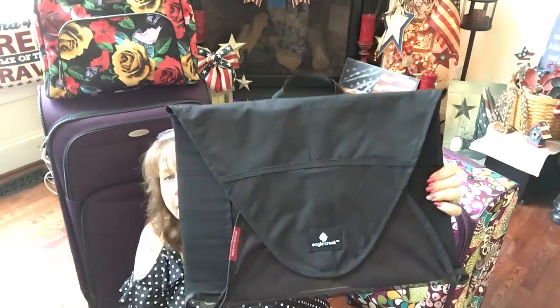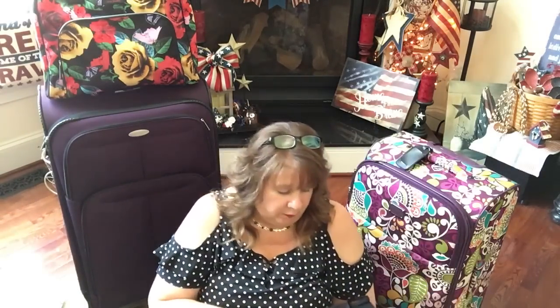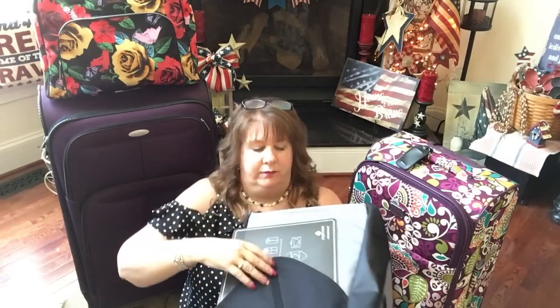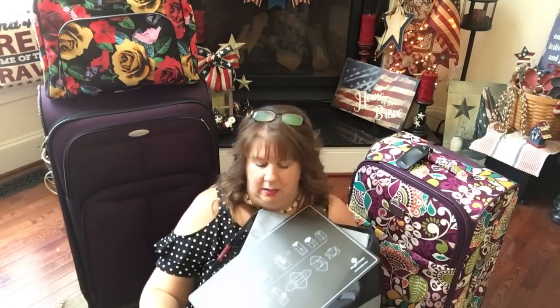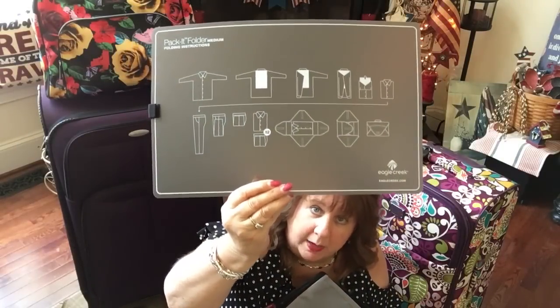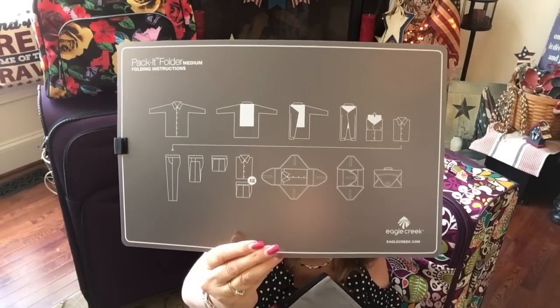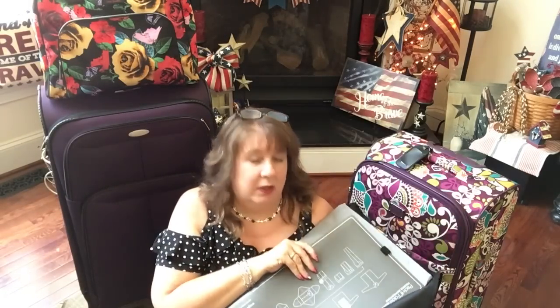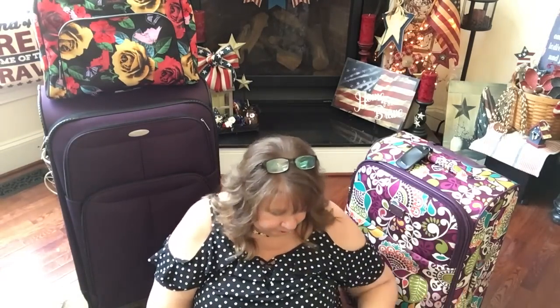This is the garment folder — it's from Eagle Creek, a medium garment folder, and it's been well used for several cruises. It comes with four flaps that velcro when you fold them up. It also comes with a card that you use to fold your garments around, and it serves as a cheat sheet showing how to fold pants or shirts. I always use this for my tops.